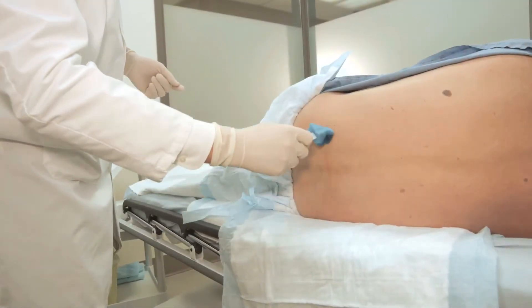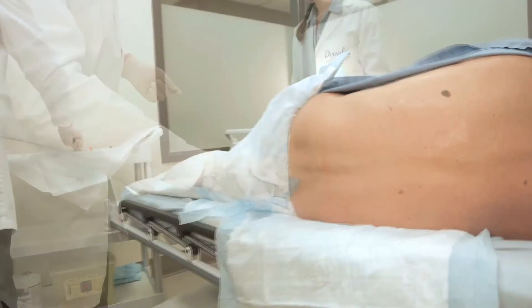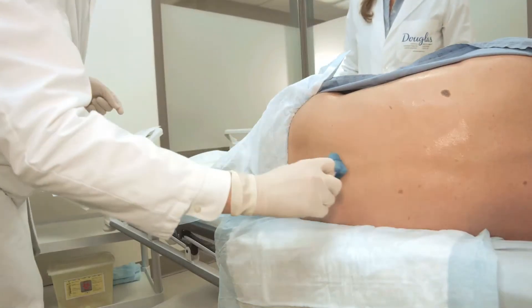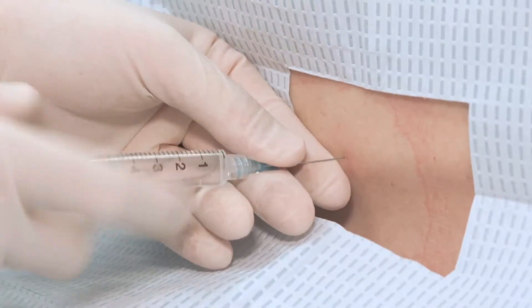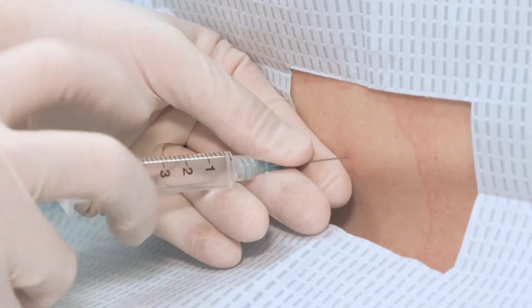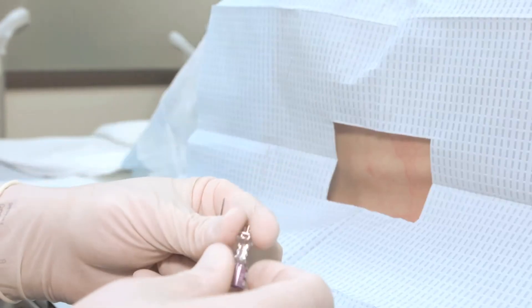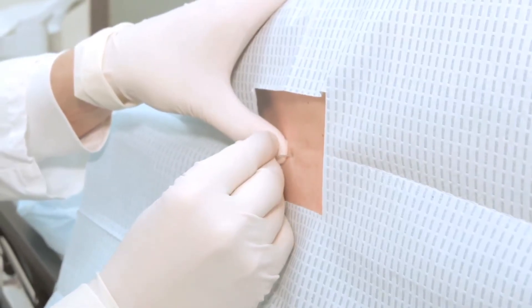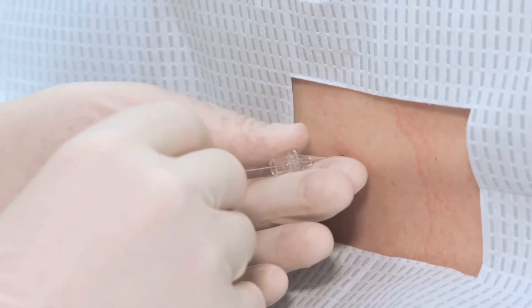Warm chlorhexidine solution, to avoid muscle contraction in reaction to a cold solution, is applied in concentric motion towards the iliac crest and repeated three times. The xylocaine is infiltrated in the skin and immediate tissues using a 25G needle. After verification of the integrity of the introducer, the stylet, and the needle, the introducer is inserted with a 15-degree angle. The spinal needle is then inserted through the introducer.